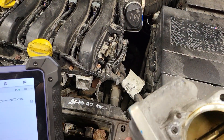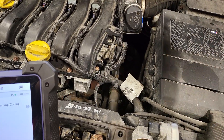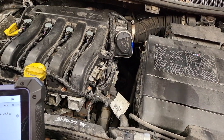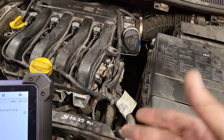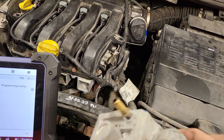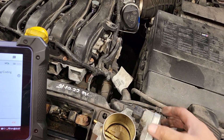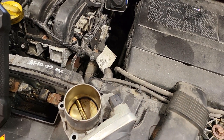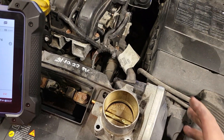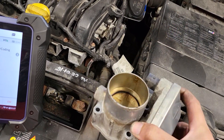Just wanted to explain that the pedal position sensor B is different on different cars - the location of the sensor can vary. It could be on the pedal or on the throttle body. On this car, we don't have an external sensor - the pedal position sensor B is built inside the throttle body, so there's no external sensor to replace.